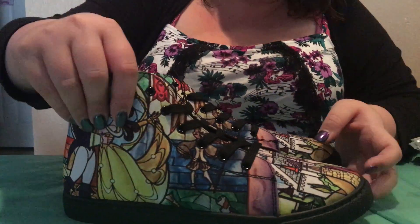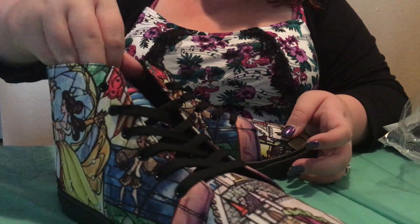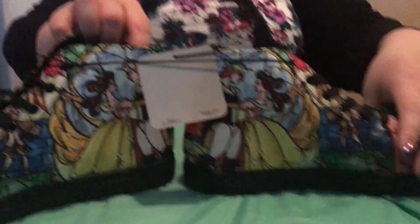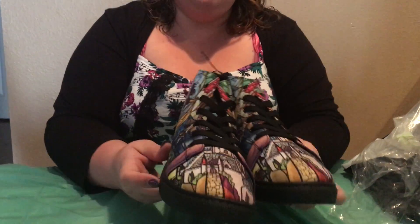They are super cute, I absolutely freaking love them. I've never owned a pair of high tops before, so I am kind of interested to see how well I walk in these because I wear a lot of flip-flops and flats.